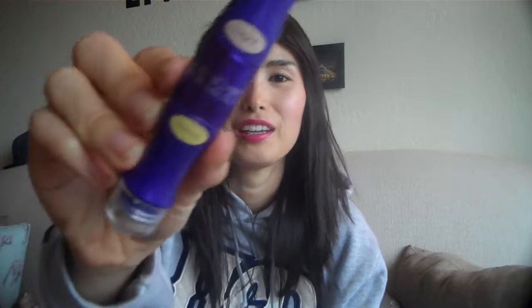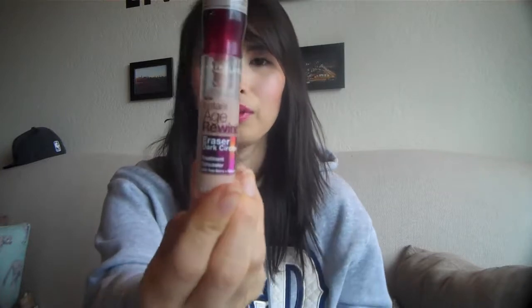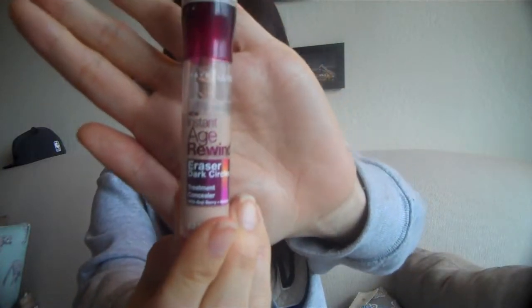Today I'm going to be reviewing the Physician's Formula Concealer. It's a Youthful Wear Concealer. I went to Target and this is the only one left. This is obviously for under eye because it comes with a roller ball. Currently I'm using the Maybelline Age Rewind for brightening kind of below my eyes.